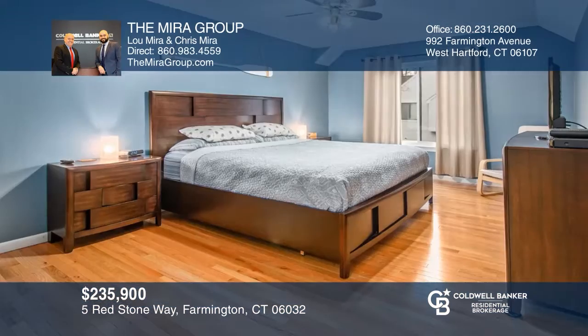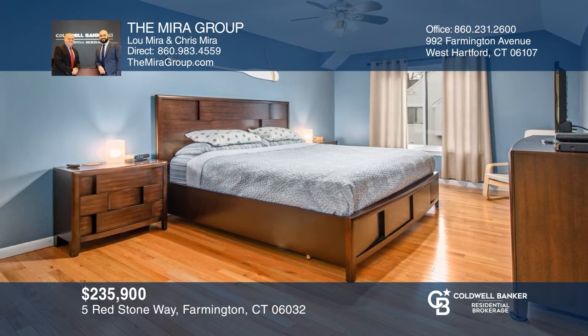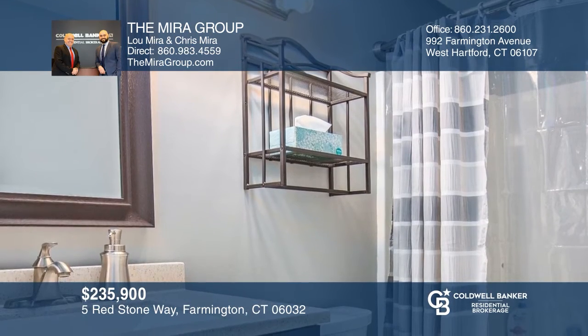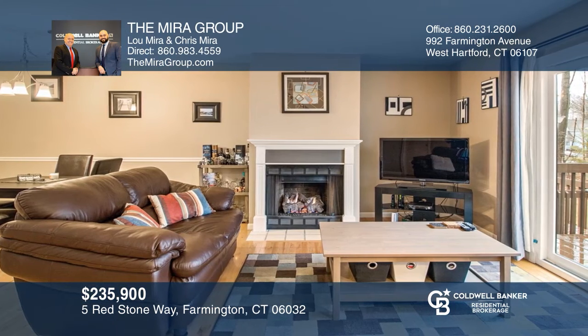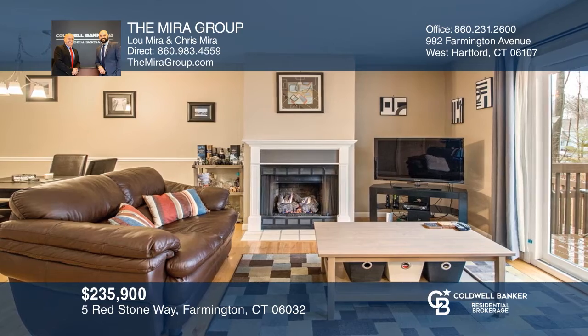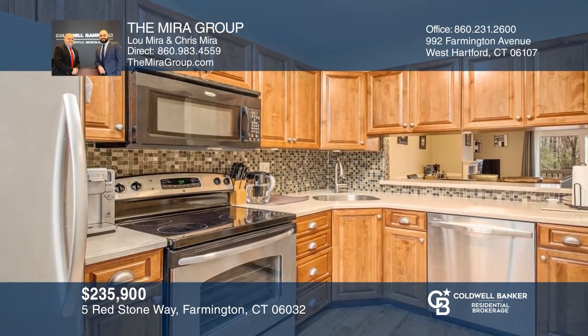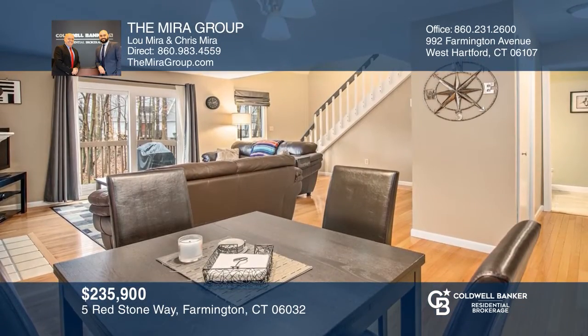The Mira Group presents this stylish townhouse, rarely available at popular Meadow Farm, updated and ready for easy living. Features include two bedrooms, two and one-half baths, a living room with a fireplace, a full basement, and a sunny kitchen. Additionally, enjoy an attached garage, hardwood floors, central air conditioning, and economical gas heat. Have any questions? Call the Mira Group to find out more.